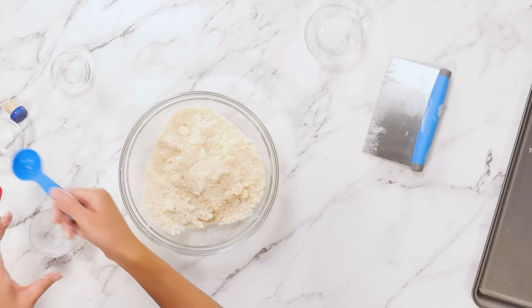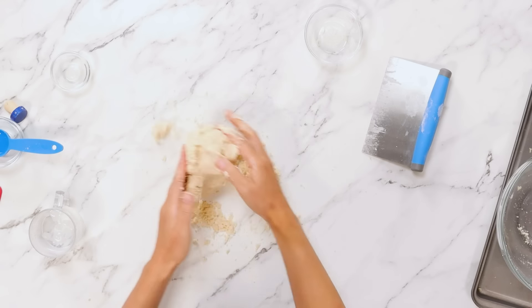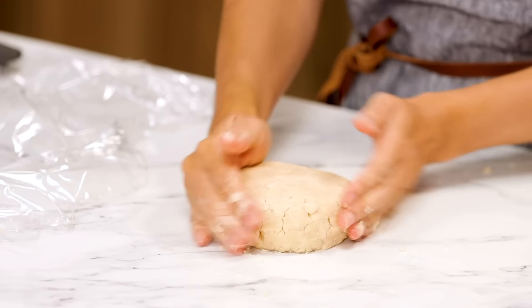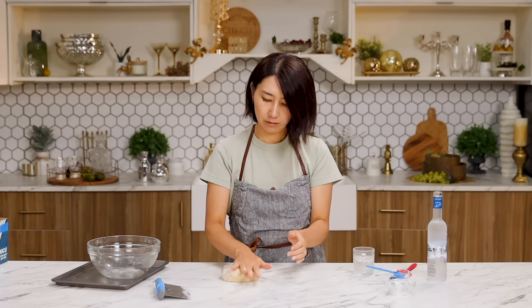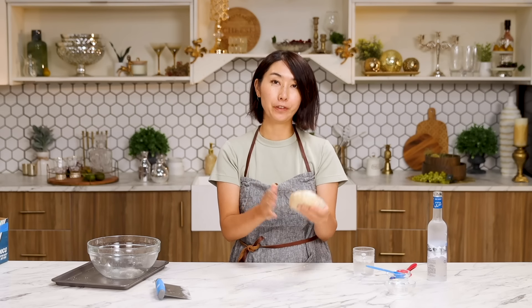Ice water into the flour mixture, a little by little. Knead a little bit. Make sure everything is incorporated. Dough came together. Cover with plastic and make it a little bit flattened so it's easier to roll. Put in the refrigerator for 30 minutes.